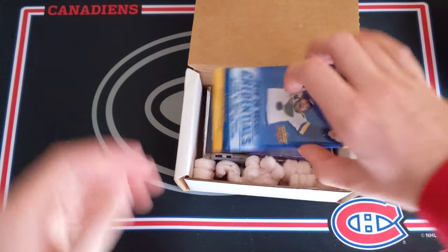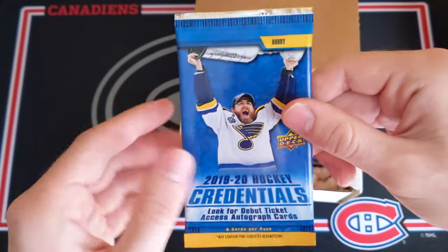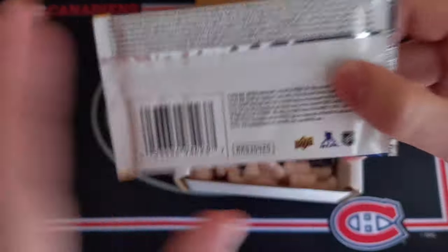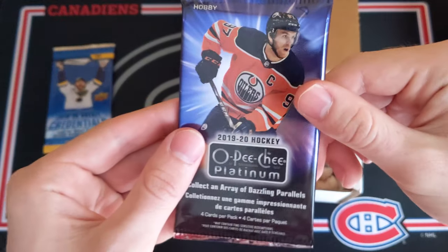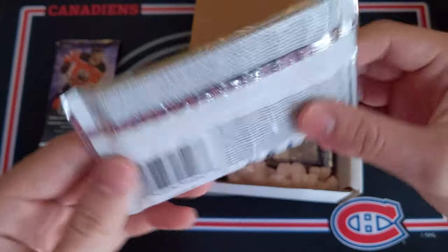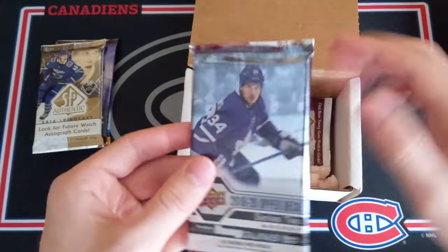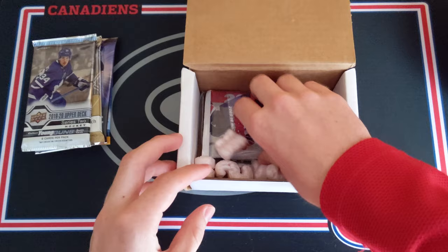We have an awesome pack of 1920 Credentials Hockey — I have not opened this product since it came out. Then a pack of 1920 OPC Platinum Hobby, that is super cool. And then a pack of 2018-19 SP Authentic Hobby — that's a sick pack. And then some 1920 Series 2 hobby, another hobby pack. Loaded with packs, my goodness.